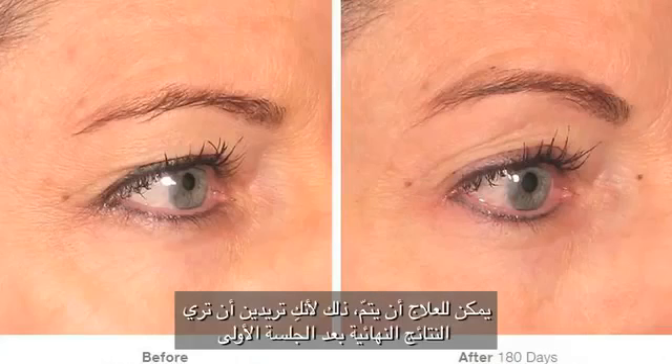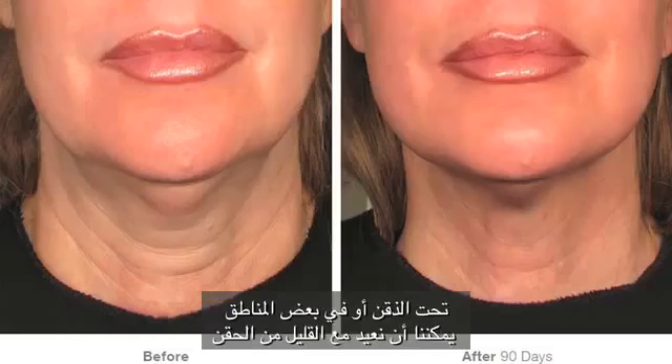The treatment can be done and you want to see the end results after the first session. Then after two to three months, if a patient feels they need a little touch-up in some areas where the skin did not rebuild collagen so well, after three months we can repeat a touch-up in those specific areas. But the best advice is to have it done once per year, depending on the quality of your skin.